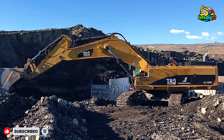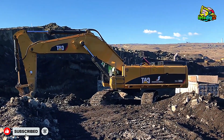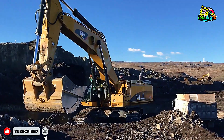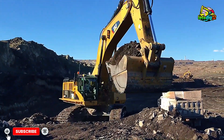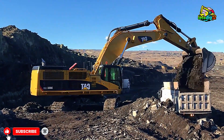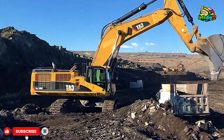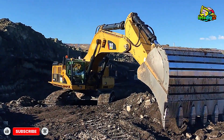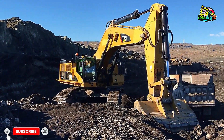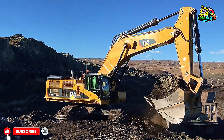Welcome to another epic day at the quarry, where the Cat 385C Excavator proves why it's one of the most trusted giants in the world of heavy mining. This machine isn't just about power — it's about consistency, endurance, and precision. Watching it operate is like seeing raw engineering muscle in motion, turning tons of earth into perfectly coordinated truckloads without missing a beat. From the first bucket to the last, the 385C works with a rhythm that defines true mining efficiency.